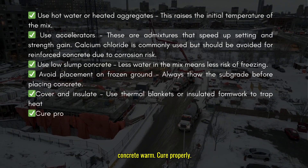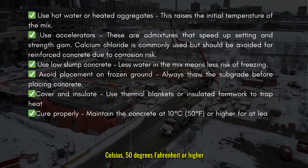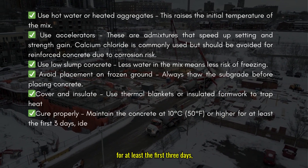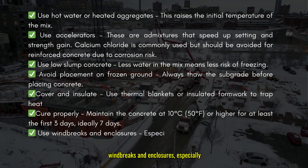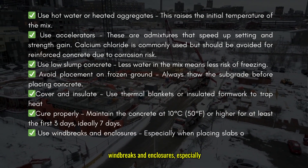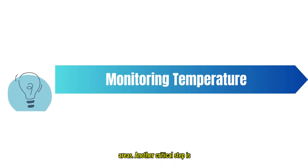Cure properly — maintain the concrete at 10 degrees Celsius (50 degrees Fahrenheit) or higher for at least the first three days, ideally seven days. Use wind brakes and enclosures, especially when placing slabs or working in open areas.